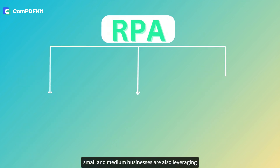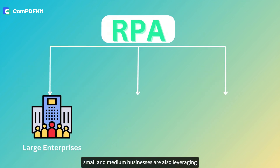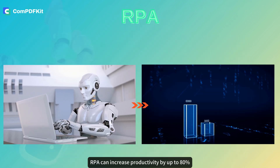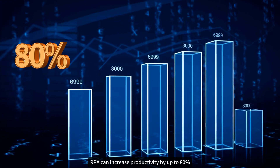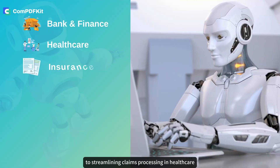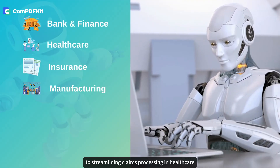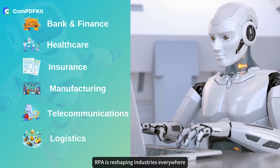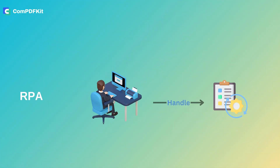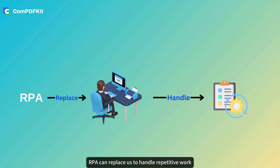And it's not just for big companies — small and medium businesses are also leveraging RPA to stay competitive. Studies show that RPA can increase productivity by up to 80 percent, a game changer for any organization. From automating customer service in banking to streamlining claims processing in healthcare, RPA is reshaping industries everywhere.